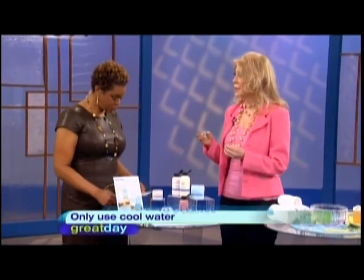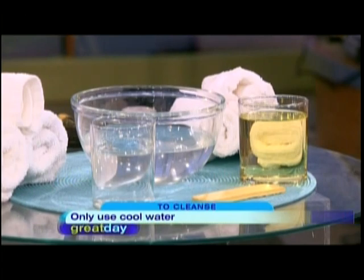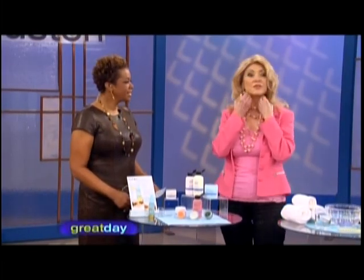Use cool water. We get over 10 billion new skin cells every day, and if we don't take the dead ones off every day they build up and nothing will work. You need to cool the skin, not heat it — many of us take hot showers and feel dry afterward. So cool the skin down so it will absorb moisture. The steps are: cleanse, exfoliate, moisturize, and lock.